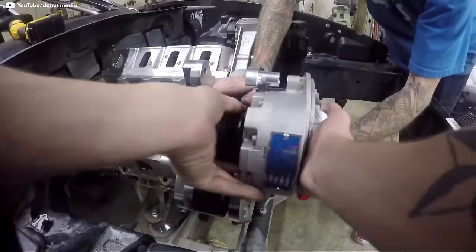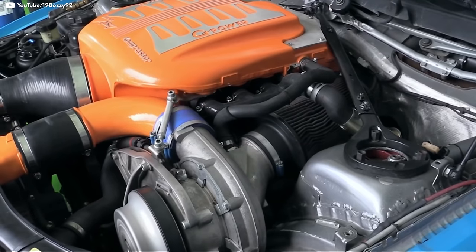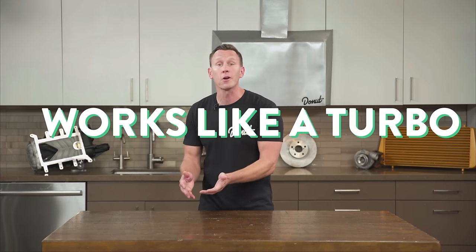Centrifugal superchargers are small and relatively easy to bolt on, but the power delivery is kind of peaky. Once they get spinning, the centrifugal force really takes off and the supercharger can churn through air amazingly fast. Since this kind of supercharger works like a turbo, it has the same concern — most notably, it takes a little time to spool up and they don't tend to work well at low RPM. But guess what? There are other kinds of superchargers.